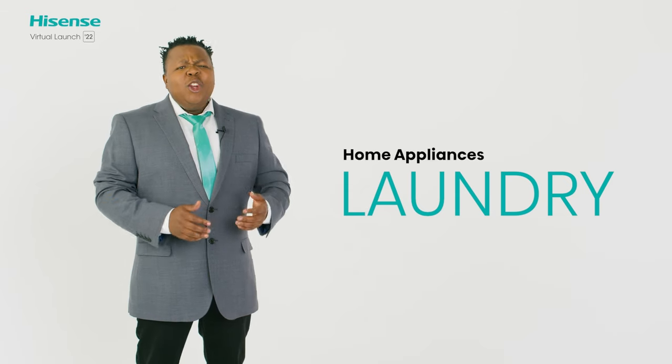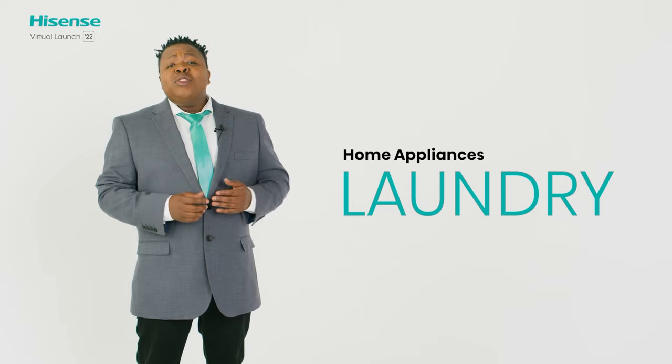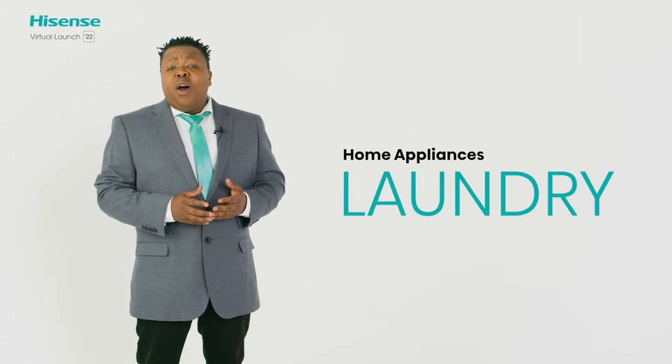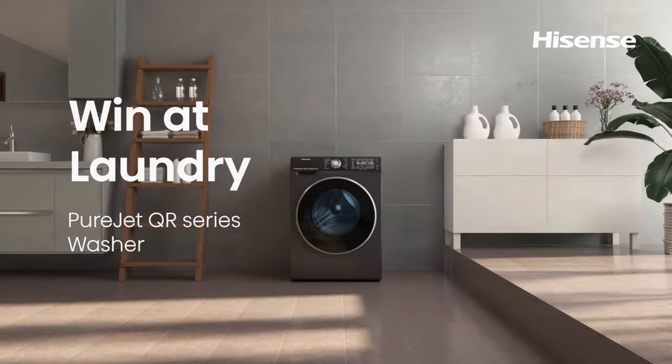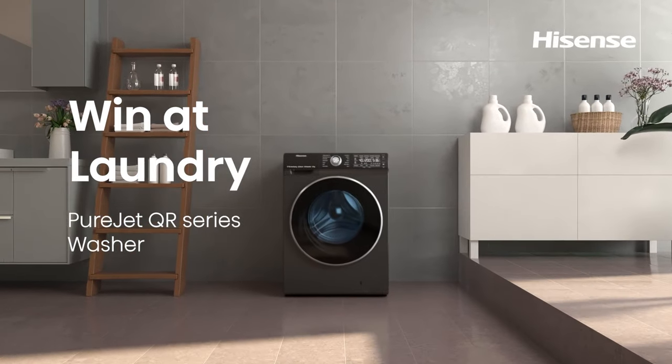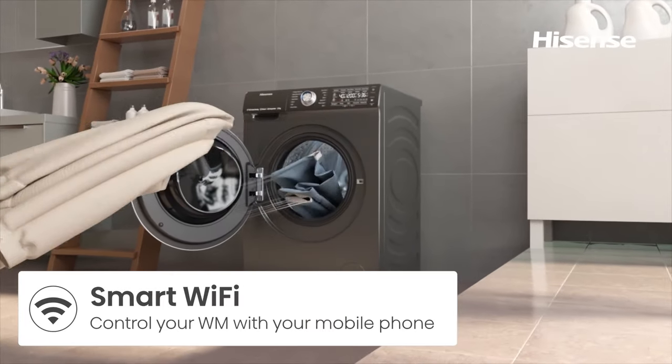For laundry — laundry is one of those uphill battles we all face, and here at Hisense, we're always looking for ways to make these everyday parts of our lives easier. Win at laundry with the 12kg Purejet QR Series washer. With its large, intelligent LED display, operation is always easy and convenient with all the settings at your fingertips.